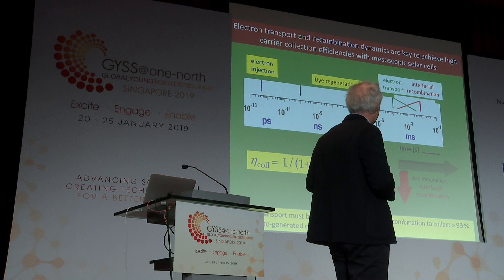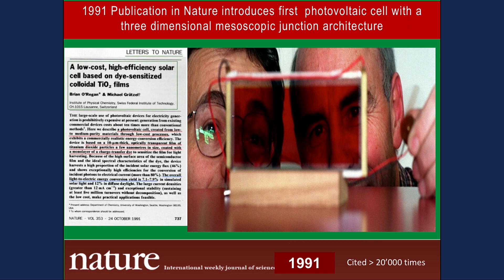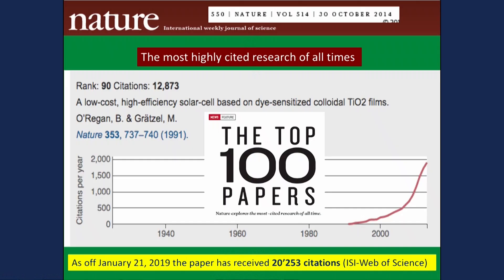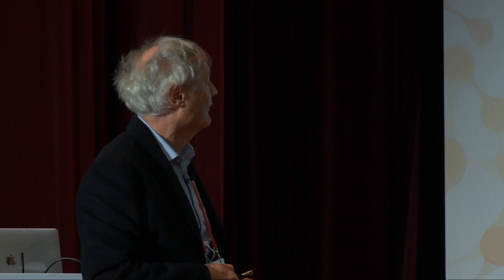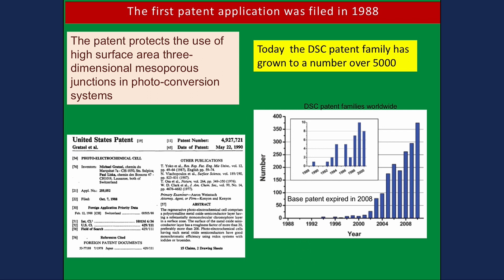We built a cell and it worked well — published in Nature in 1991. It became a highly cited paper, one of the top 100 papers ever published in science — over 20,000 citations. Why? It was the first time people had built a photovoltaic cell with a three-dimensional, nanocrystalline junction. Nobody had done that before. The prevailing opinion was that you should have a flat p-n junction with a field to separate carriers — but this is a totally different approach, more close to the natural system. We also protected the invention with a number of patents.